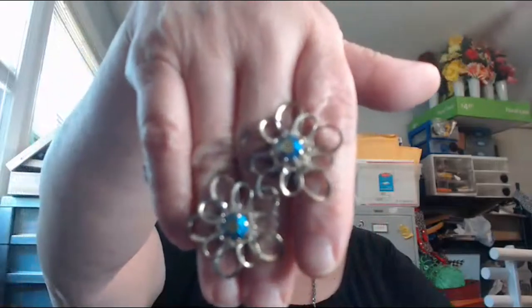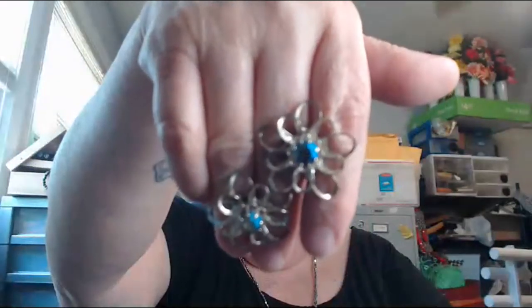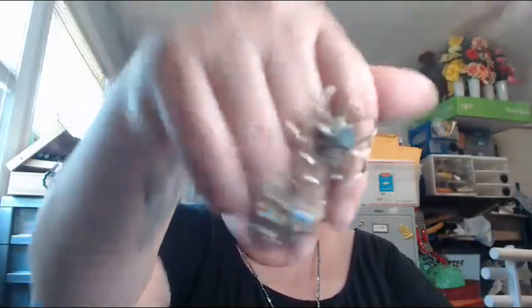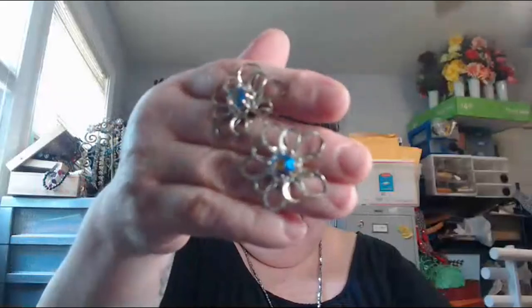These are not signed and not in really good shape, but look at that big AB stone right in the middle — that makes my heart sing. There is a lot of metal loss on the petals and that breaks my heart. They need to be dipped again, but still they're beautiful.